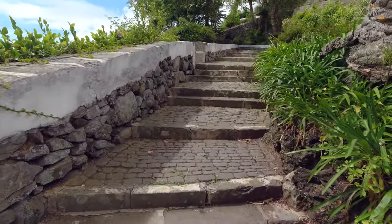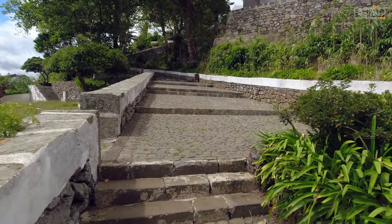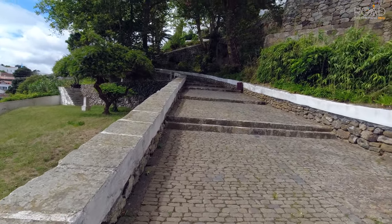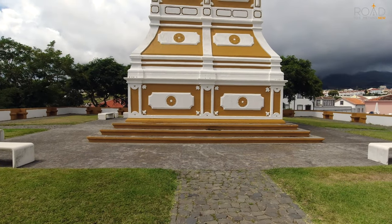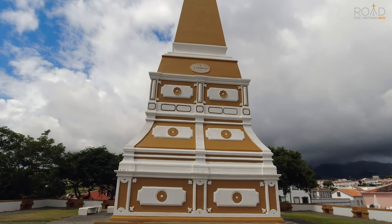Located within the garden's grounds is the Alto de Mamaria. The short elevated hike up is well worth it to see this obelisk up close. The memorial stands on the grounds of an old medieval castle which was demolished in 1844 to construct the Alto in honor of King Pedro IV of Portugal.